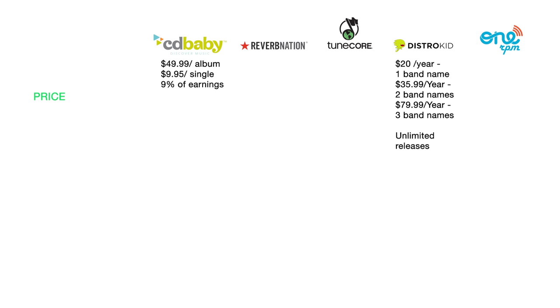Price. CD Baby charges $49.99 per album, $9.95 per single, and 9% of your earnings — so whatever you make, they take 9% of. DistroKid charges $20 annually for unlimited distribution, so you get to release as many albums and singles as you want for that $20 a year.